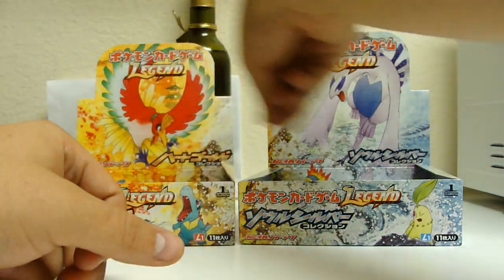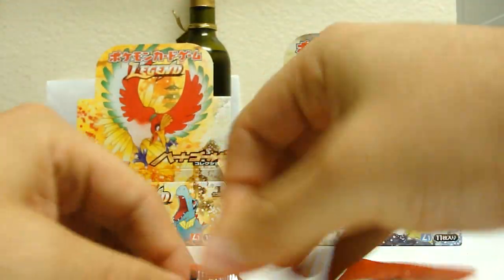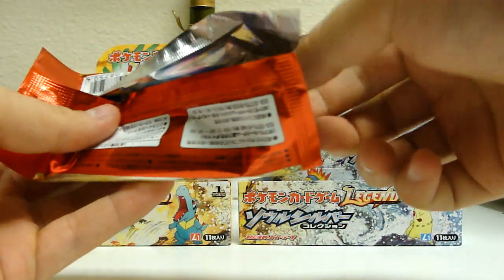Wow, I can't wait for these cards to be printed in English. After seeing some of this artwork, it's just really nice.